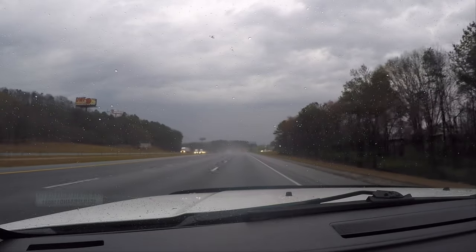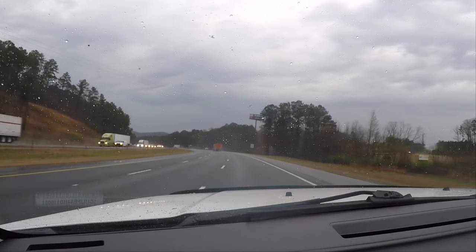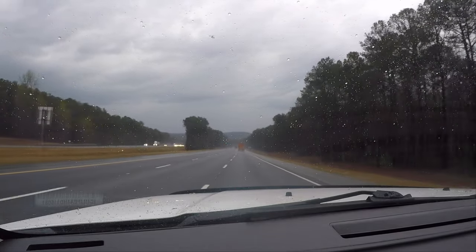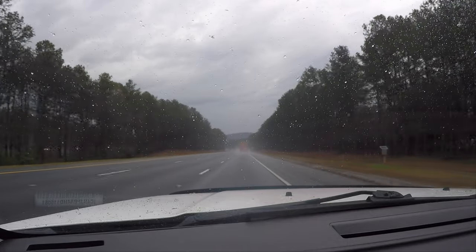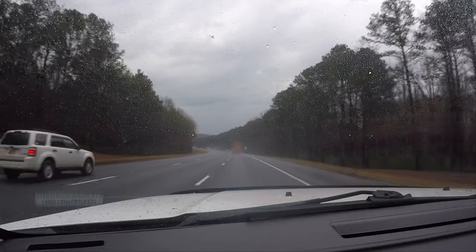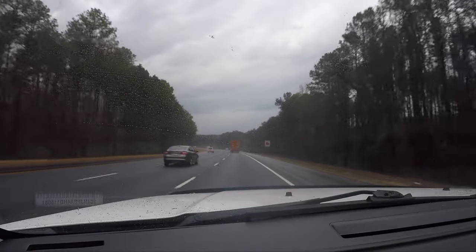We're just going to do a continual shot here. Going to have some high winds. We're starting to get some rain. Lightning. Good bit of lightning.